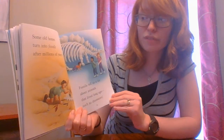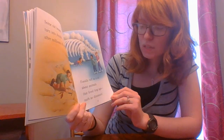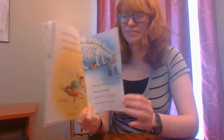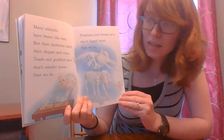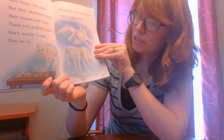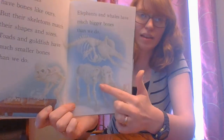Some old bones turn into fossils after a long, long time. Fossils tell us a lot about animals that lived long ago, like dinosaurs. Many animals have bones like ours, but their skeletons match their shapes and sizes. Toads and goldfish have much smaller bones than we do — you can see their very tiny skeletons. Elephants and whales have much bigger bones than we do, and you can see how big they are compared to our little human skeleton.